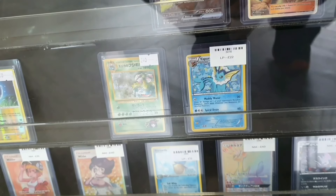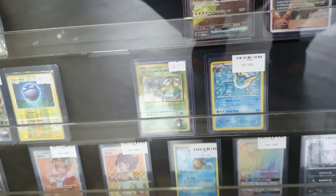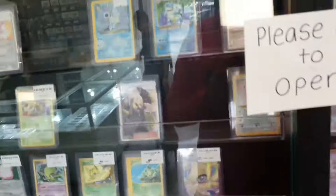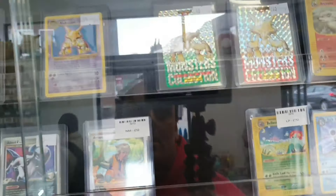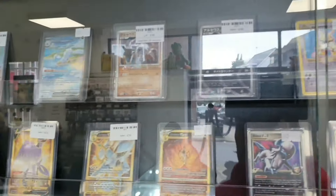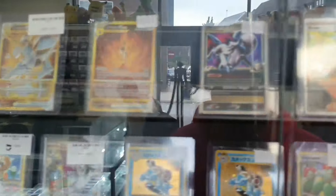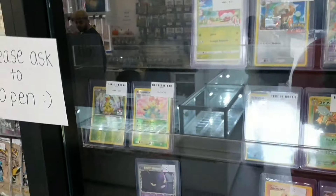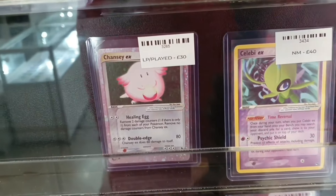There's a nice black and white Vaporeon promo there. I wouldn't mind collecting the whole set of all the Eeveelutions from the black and white promos. A bit more vintage on the top shelf, again quite modern for most of it, and then we zoom straight into vintage.